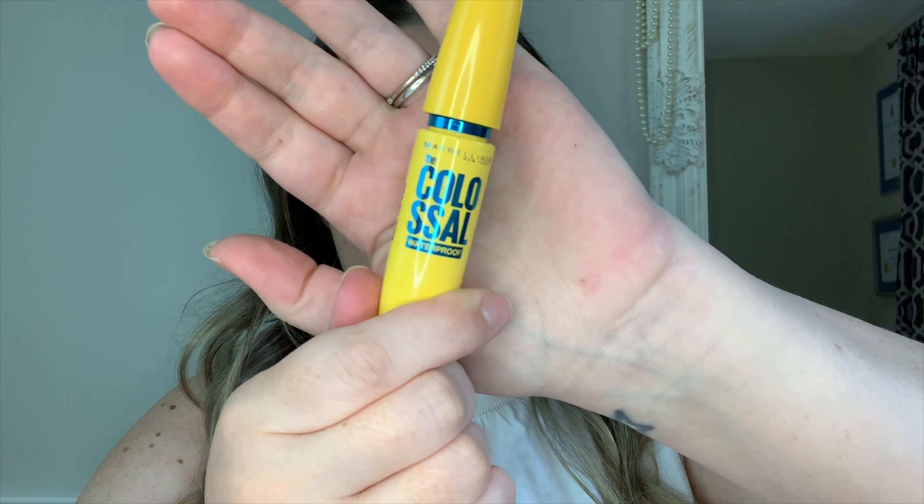For mascara, I'm using the Maybelline Colossal Waterproof — I always use this on clients. The waterproof aspect is super important: there's likely going to be tears, and at the very least if you're hot and sweaty you don't want any smudging. You're going to put mascara on the bottom lashes as well, and that's it for the eyes.